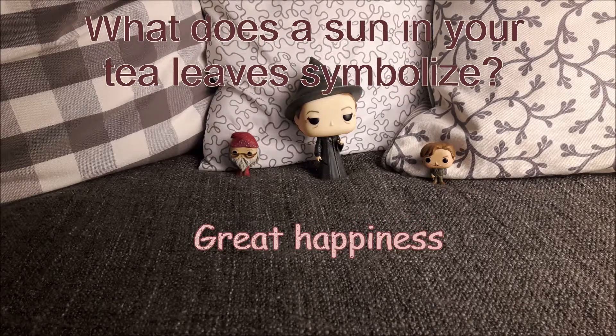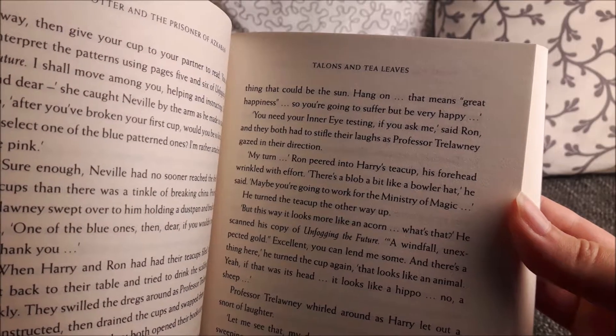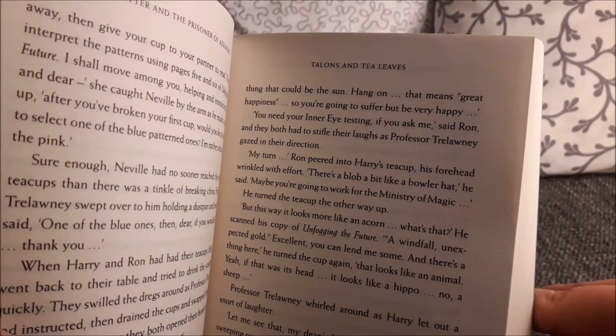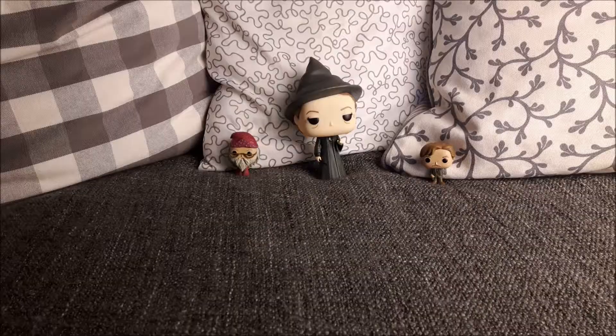We saw that in Harry Potter and the Prisoner of Azkaban, where it is mentioned by Harry and Ron when they read their tea leaves. As you can see here in the first line, it says the sun means great happiness.